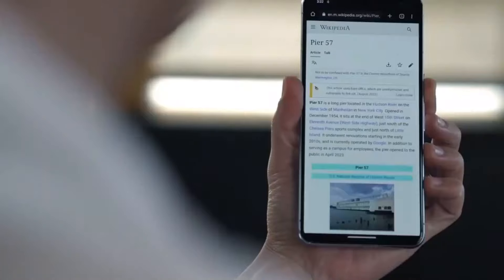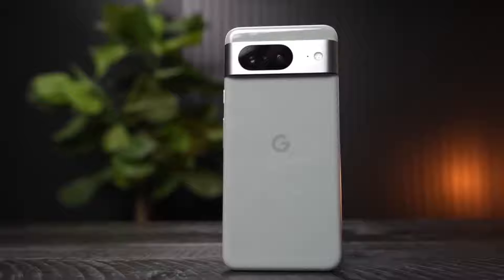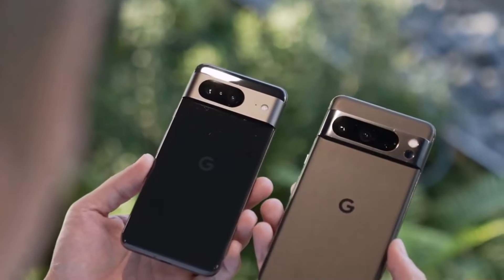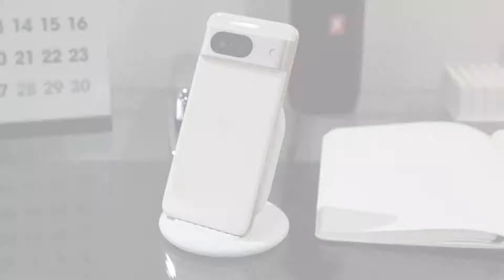Narrator: Rumors suggest a design inspired by the best yet, retaining its unique Pixel identity. Close-up shots of the rumored design elements, including the flat frame and redesigned camera bar.